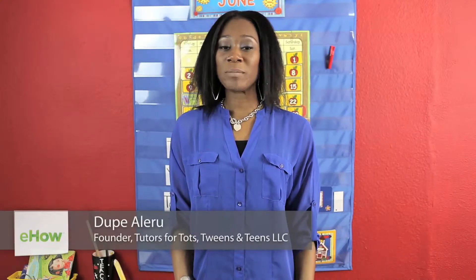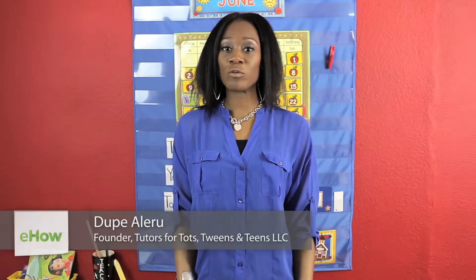Hi, my name is Dupay Alaru. I'm here with Tutors for Tots, and today I will be telling you the benefits of math manipulatives in elementary school.